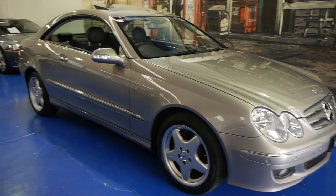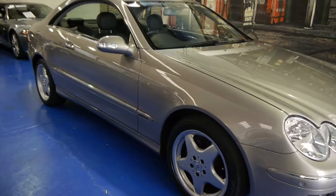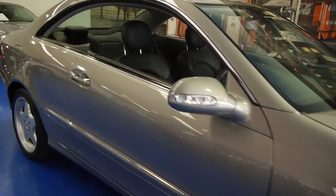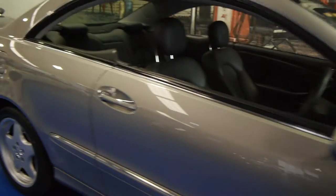Hi and welcome to the Old Timer Centre. My name is Philip Tarrant and today we have for you a 2007 CLK 350 Elegance. It's got AMG CLK wheels on it and is in very good condition, having travelled just 70,000 kilometres.